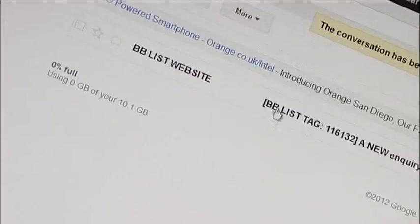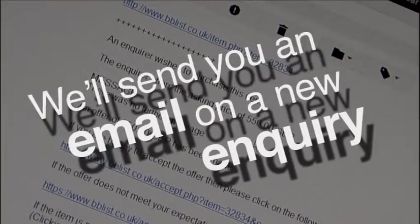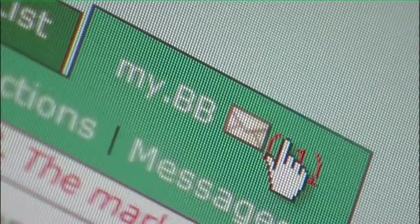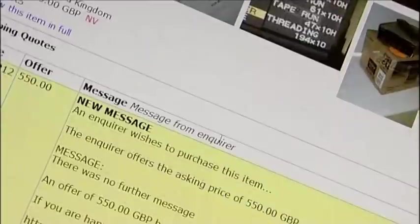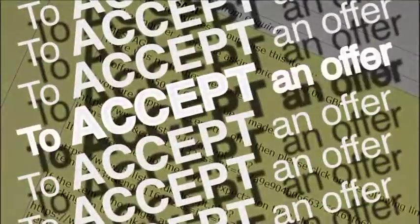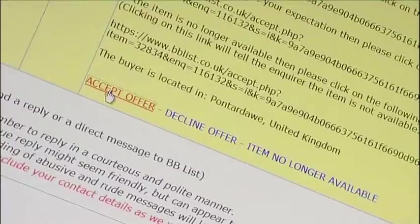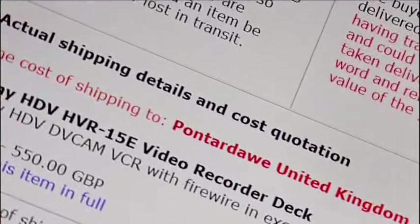When an enquiry is received by BB-List from a prospective buyer, an email will be sent to you. Log on to your MyBB section of the website, select the Messages page and reply to any questions, such as accepting or declining an offer, or agreeing to sell at the listed price. In this scenario, the asking price has been offered for your Sony VCR.